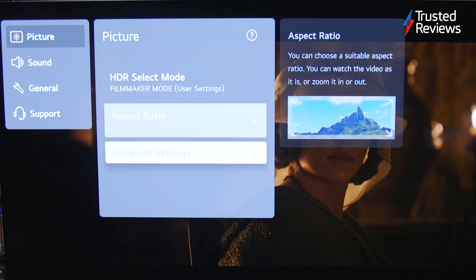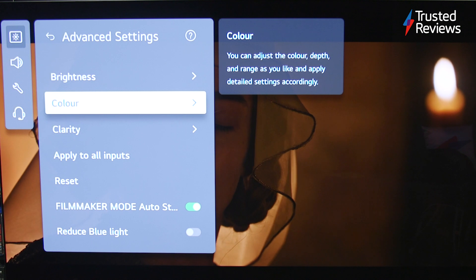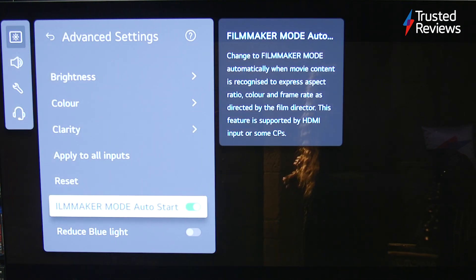Upscaling is similar to the C1, with standard definition content looking a little on the fuzzy side, while HD content is cleanly delivered with no artefacts. The way the C2 handles motion is more precise than previous years, with fewer noticeable or distracting artefacts.